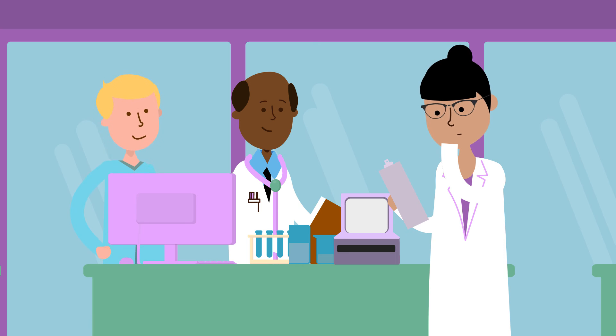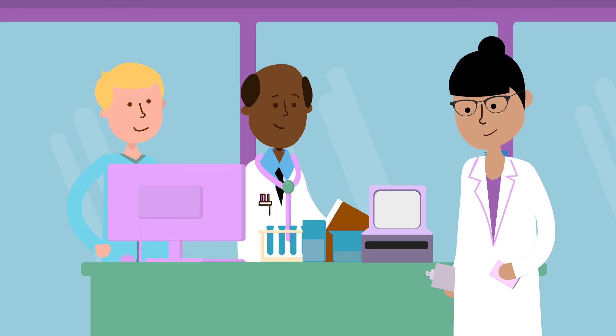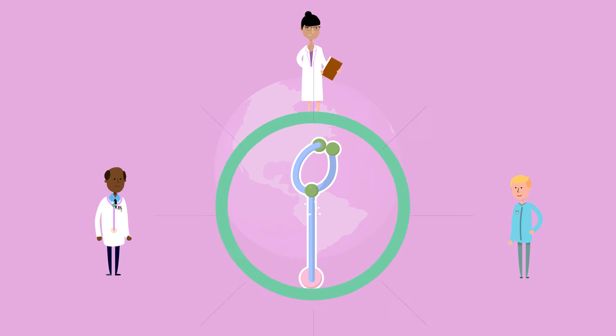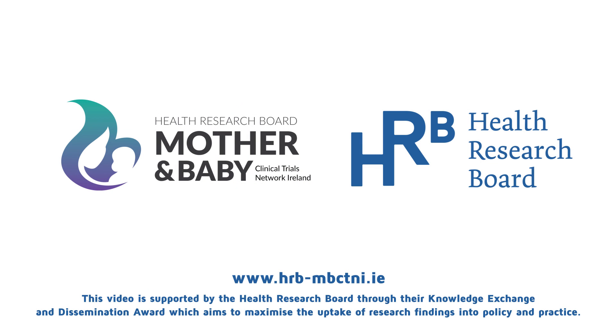For example, some researchers are studying whether certain molecules measured in the blood can be used to detect mums at higher risk of developing preeclampsia. Research is a very important part of the care of mothers and babies around the world. There are teams of doctors, nurses, research scientists and patients working hard to improve how we detect and treat preeclampsia. To learn more about Irish research on maternal and newborn health, you can visit the HRB Mother and Baby Clinical Trials Network's website.